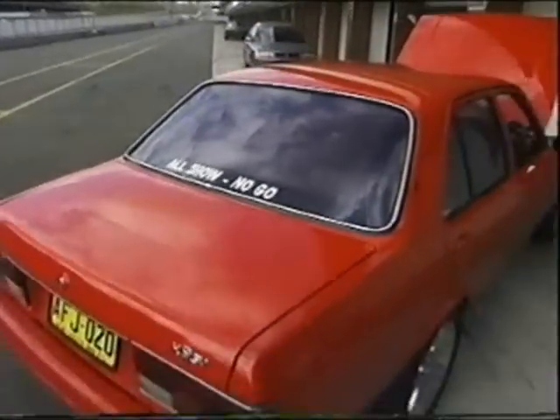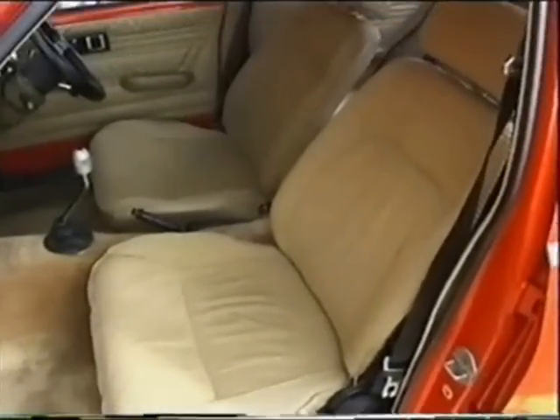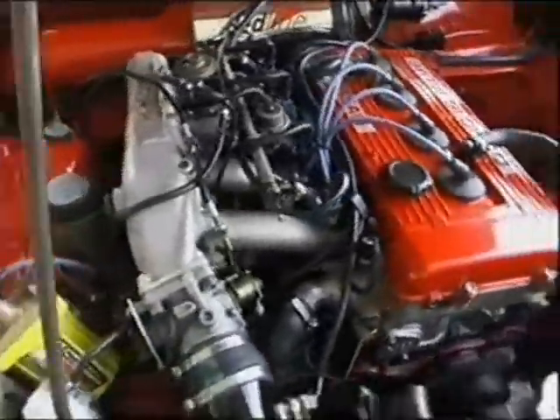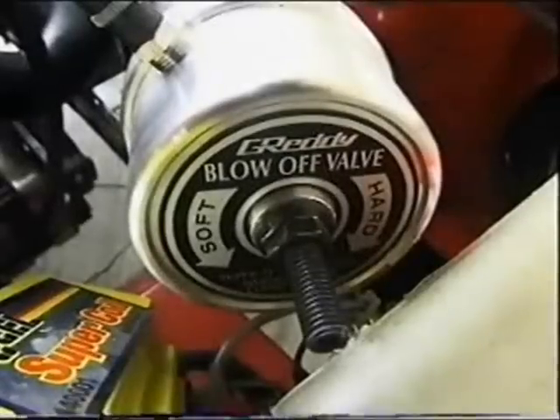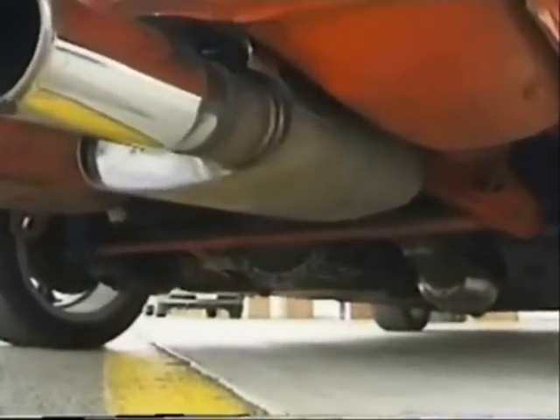We started off just in stock form — same wheels. Since then I've done a new interior, just standard, resprayed. And then dropped the motor in about a year ago. Since then I've put in an intercooler and blow-off valve. The diff's still the same, everything like that. The main thing was just fitting it, clearing the cross member, which is something we modified — the sump.